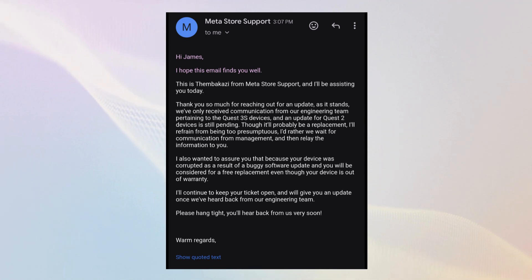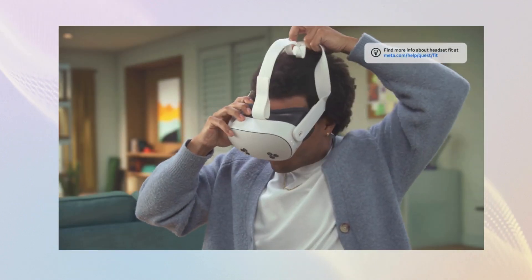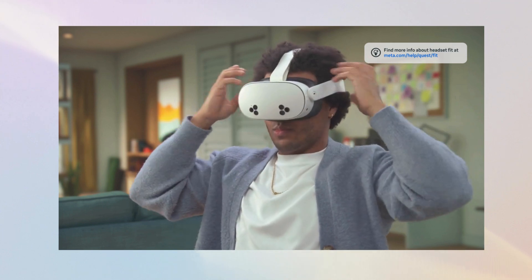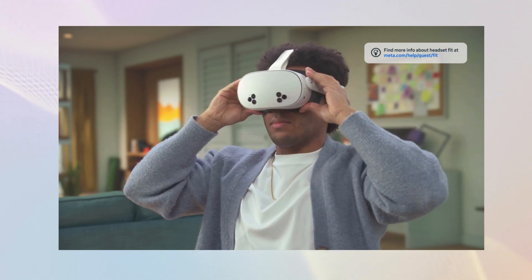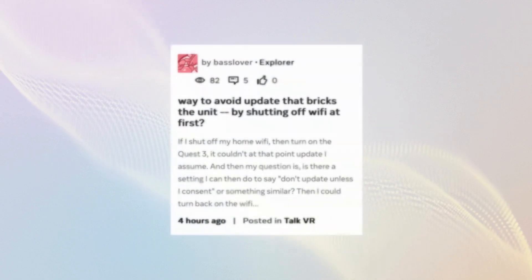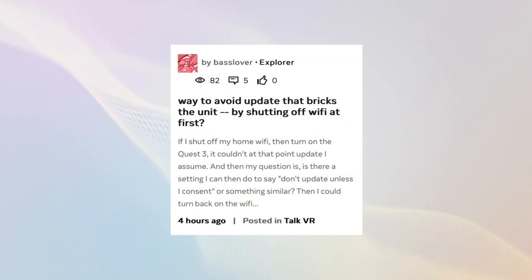As of now, we still lack an official statement from Meta confirming it's safe to use the headsets again. However, with reports of successful updates to version 71 and the Meta community manager's posts suggesting the issue is resolved, users who have been hesitant may now feel more comfortable setting up new headsets or updating outdated ones. For those who prefer to err on the side of caution, it may be wise to wait a little longer for an official resolution. If you're currently using a headset, it's still a good idea to keep automatic updates turned off for now, as no new software version has been reported, so there's nothing to miss by having updates turned off.